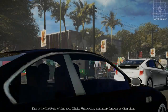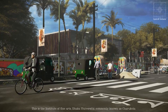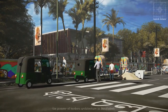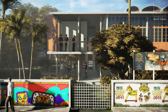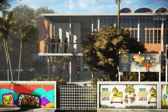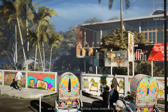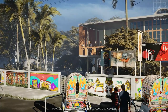This is the Institute of Fine Arts, Dhaka University, commonly known as Charu Kala, designed by architect Majharul Islam, the pioneer of modern architecture in Bangladesh and the father of Bengali modernism. This masterpiece was his first architectural endeavor and one of the two major buildings Islam designed in 1952 when he returned home from University of Oregon.